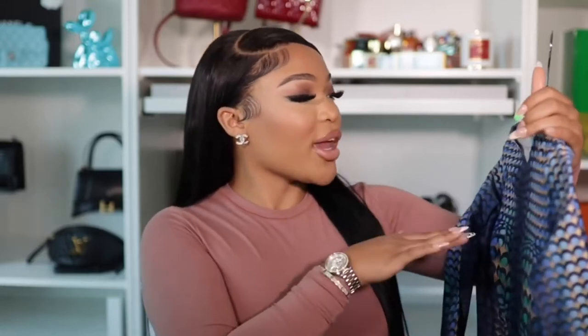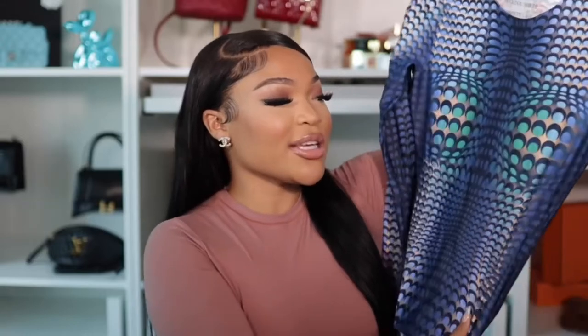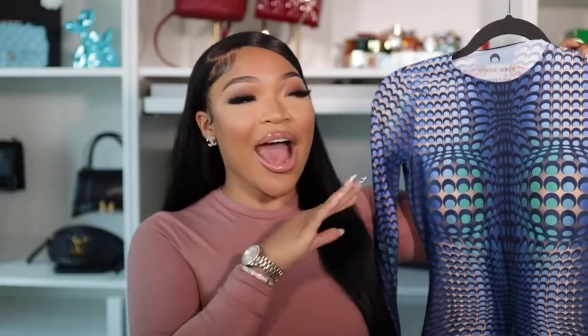We're going to start off with this Marine Sierra — I think that's how you spell and say it. Y'all, I love this outfit so much. I've seen this on Khloé Kardashian and I'm like, that's cute, but I can wear better. This off-essence outfit was a hit — I got so many DMs from people wanting to purchase it.